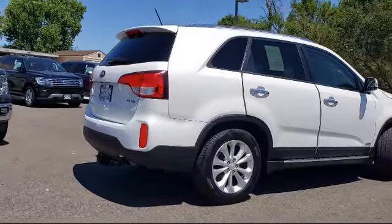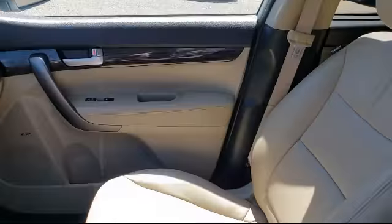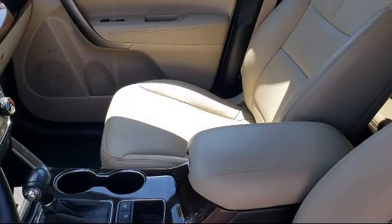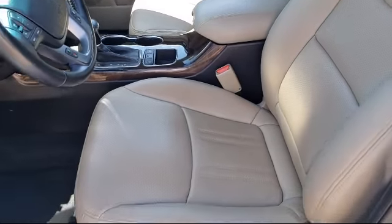Only the best trade-ins and purchased vehicles make it through our meticulous inspection and reconditioning process. We know it matters who you buy from, and that's why here at Folsom Lake Ford, we say: making you a great deal is the easy part, but keeping our commitment to you is the most important part.